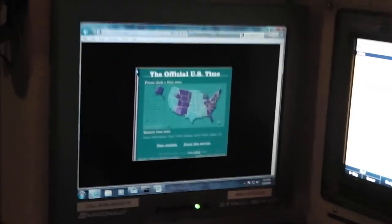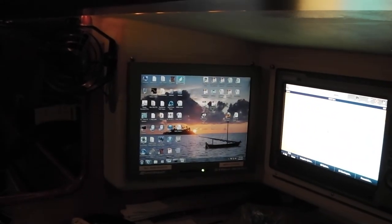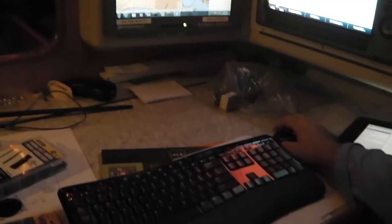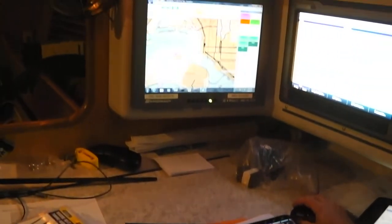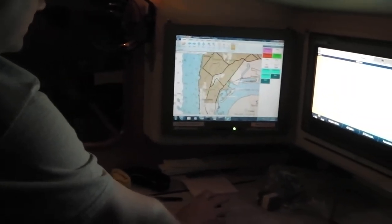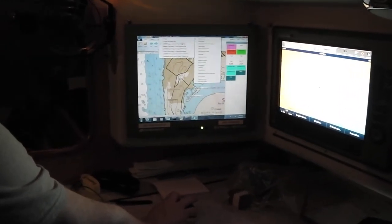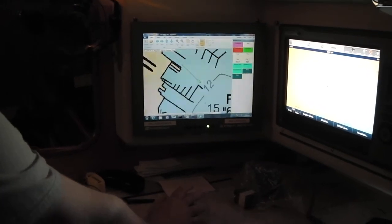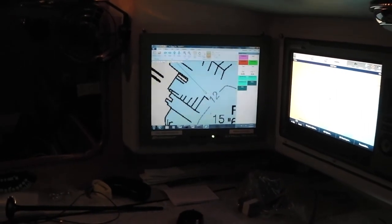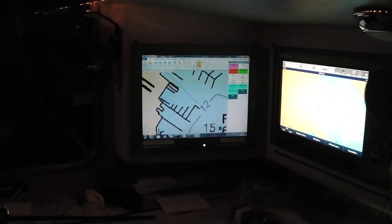Turning the corner, this is the main computer brain of the boat — the Argonaut computer with a daylight-readable display. It's running an i7 processor with 8 gigs of RAM and Windows 7. Navigator John uses this to collect information and determine the best possible route to reach the destination quickly. John spends the majority of a race sitting right here, monitoring weather information from the satellite, the boat's speed, course, direction, and how the guys are sailing it — constantly working out the quickest route to the finish line.